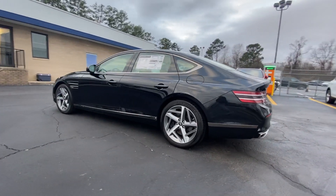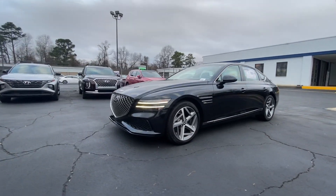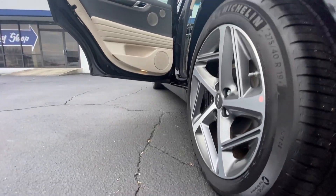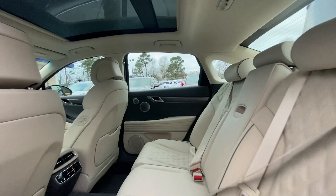this performance-minded automobile elevates travel to breathtaking heights. These are just some of the great options this vehicle comes with: heated steering wheel, Apple CarPlay and/or Android Auto, heated and/or cooled front seats, keyless entry, navigation system,